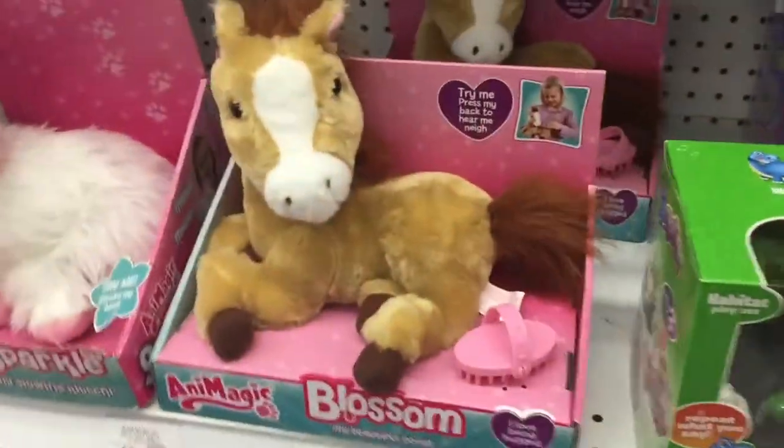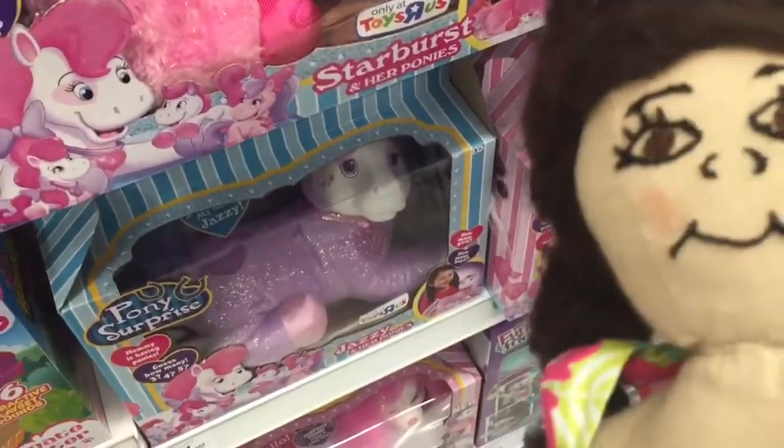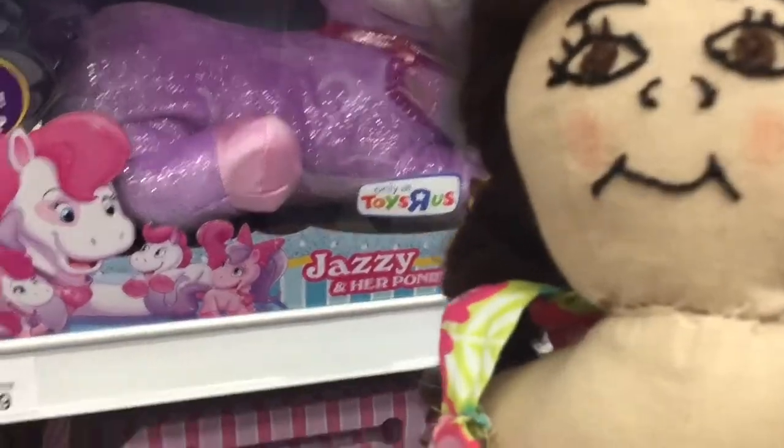Look at the horse, I love it! Look at these Pony Surprises — I want this for my birthday too, how cute! Oh my gosh, look at this For Real Friends.